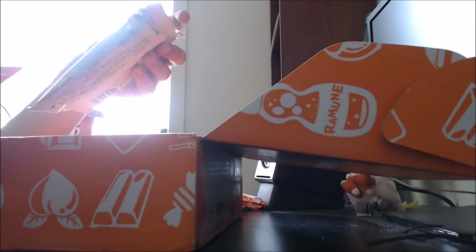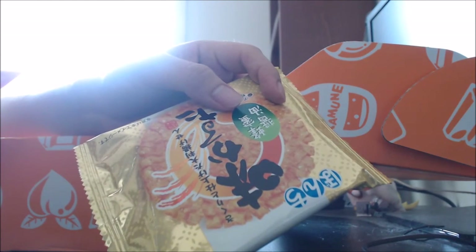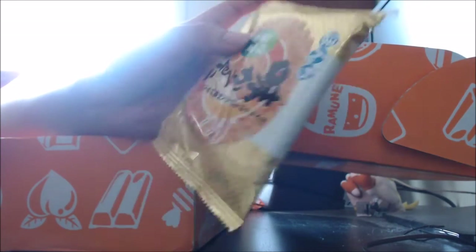We have a honey soy sauce rice cracker, which is fairly explanatory. Mine seems to be a bit broken inside — still fairly solid, but a little bit of the edges are a bit cracked. It has been fried to perfection to give it a satisfying crunch. A sweet combination of honey and salty soy sauce makes it a delectable traditional snack with a unique twist. That looks tasty.